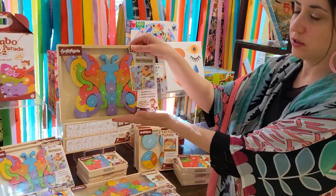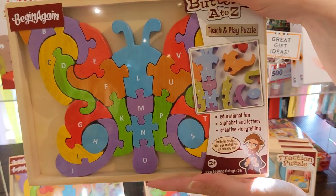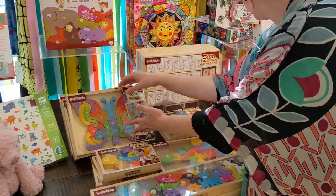Another option is the butterfly. I think it's just a beautiful piece of work anyways, but super awesome. It's made out of wood and paint and it's all safe for children.